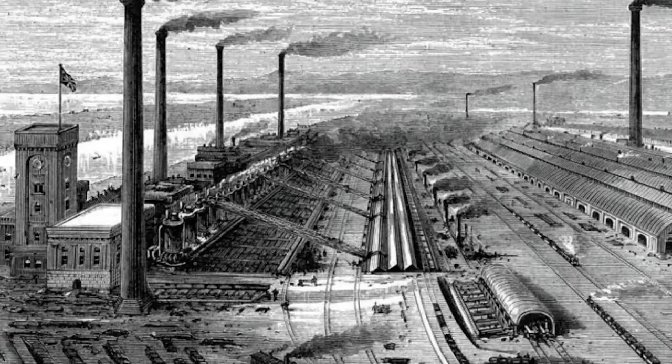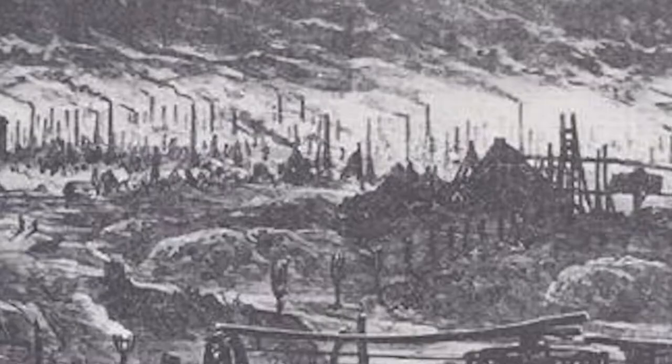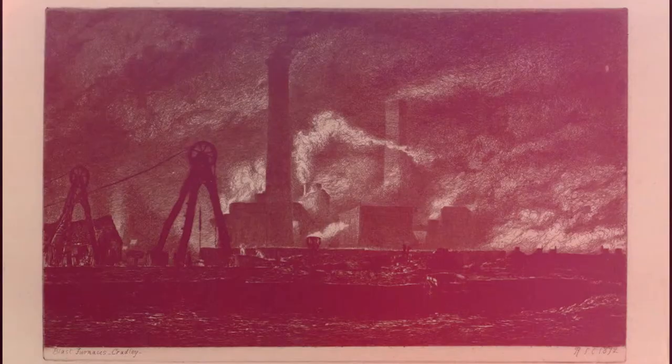The label this region has become associated with — the Black Country — was fashioned in the 1840s, when a thick layer of black soot covered the area due to coal mining exploits, which may be a strong indication as to why it was given this name.